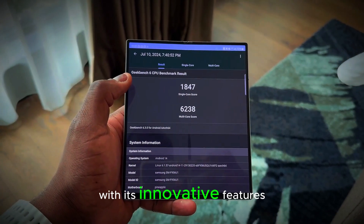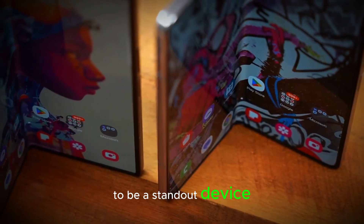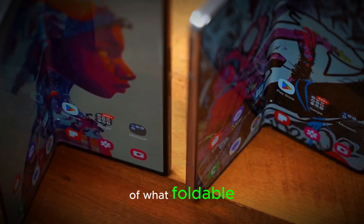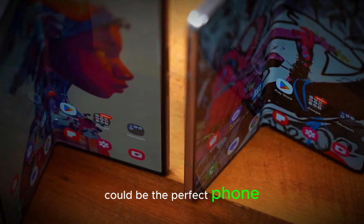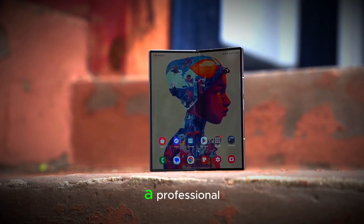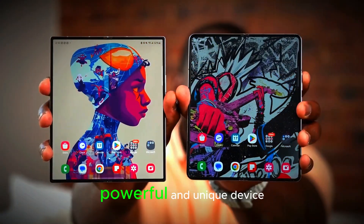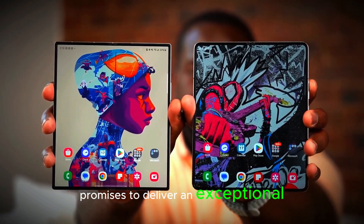With its innovative features, improved performance, and sleek design, the Z Fold 7 is set to be a standout device. Samsung is pushing the limits of what foldable smartphones can do, and the Z Fold 7 could be the perfect phone for those who want the best in mobile technology. Whether you're a tech enthusiast, a professional, or simply looking for a powerful and unique device, the Z Fold 7 promises to deliver an exceptional experience.